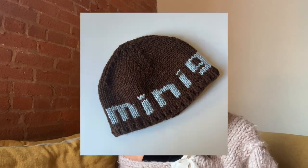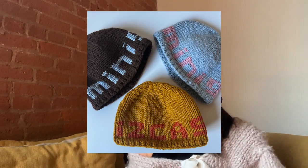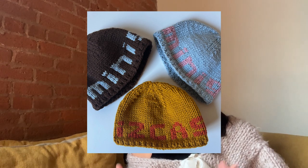I also worked on a few more custom orders: three custom beanies — a brown and blue one, a blue and pink one, and one with custom text in mustard and orange. That was kind of the last of my custom beanies for the year since it's starting to warm up, but I'm definitely going to bring those back next winter. I really like those block letter beanies.